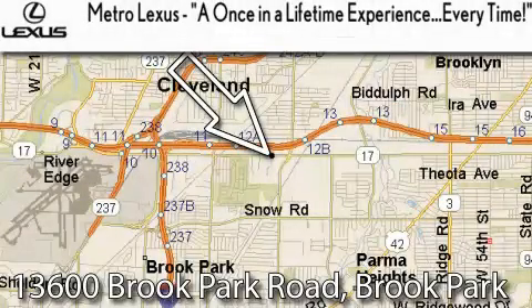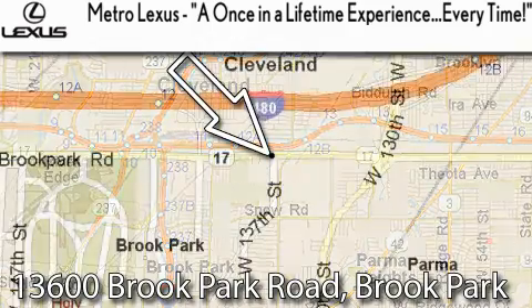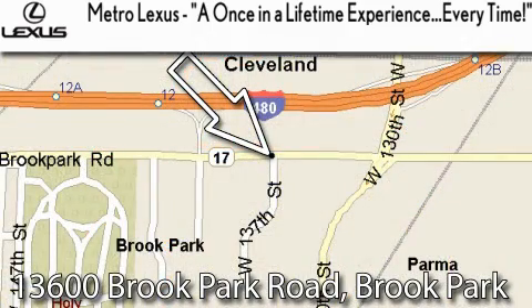Metro Lexus is located at 13600 Brook Park Road in Brook Park — a once-in-a-lifetime experience every time.